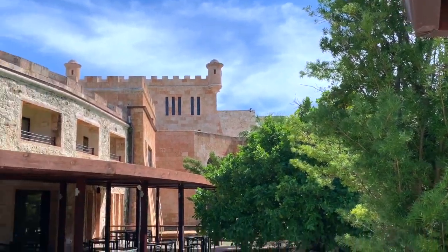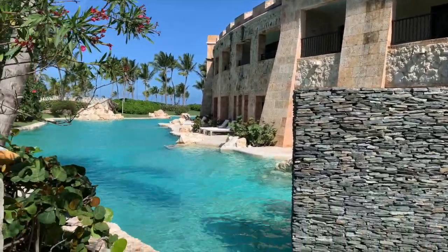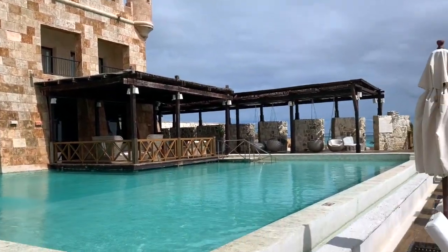A very unique section here at Sanctuary Capcana is the castle. Look at that. It's got suites, a bar, a restaurant, and it's surrounded by a saltwater pool. You're practically in Game of Thrones. Sanctuary is famous for being the only castle as a hotel within the country and probably within the Caribbean.